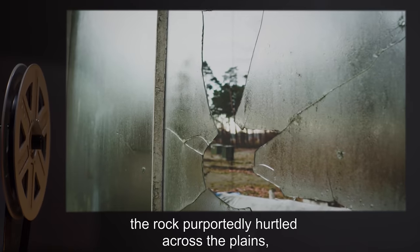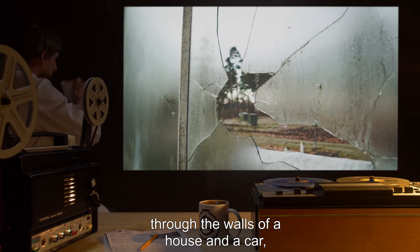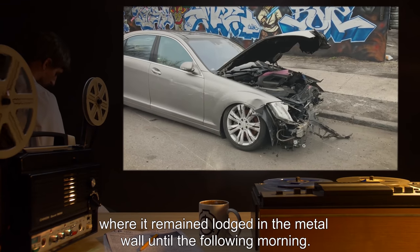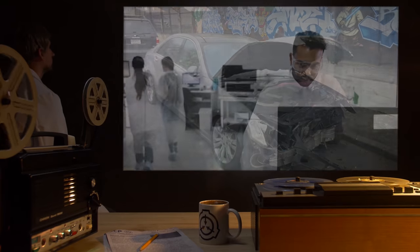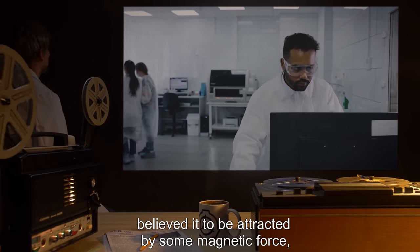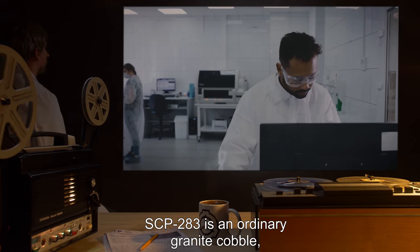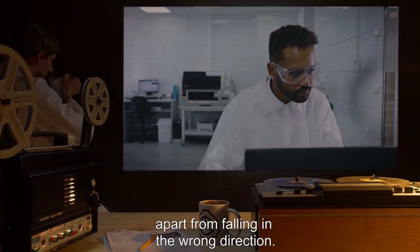According to witnesses, the rock purportedly hurtled across the plains, through the walls of a house and a car, and was eventually stopped by a mobile trailer home, where it remained lodged in the metal wall until the following morning. At first, Agent B-107 believed it to be attracted by some magnetic force, although subsequent testing has proved this false. SCP-283 is an ordinary granite cobble, apart from falling in the wrong direction.